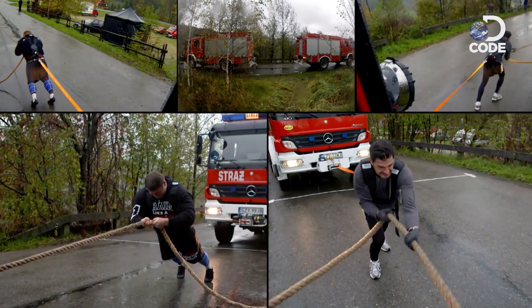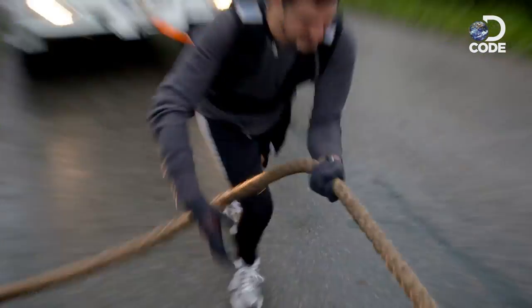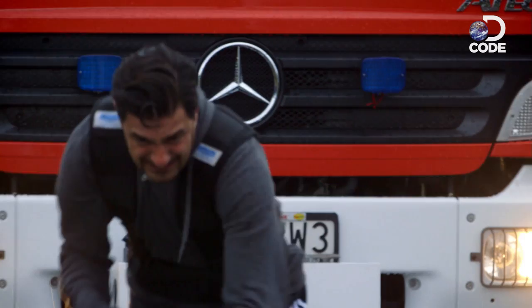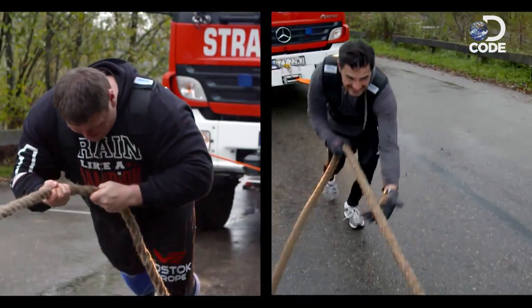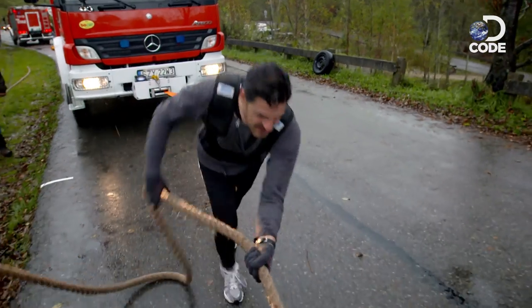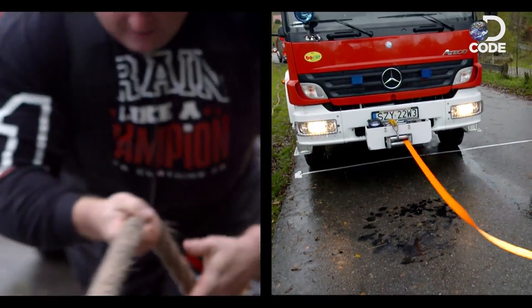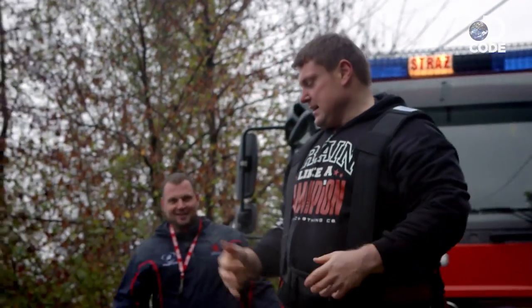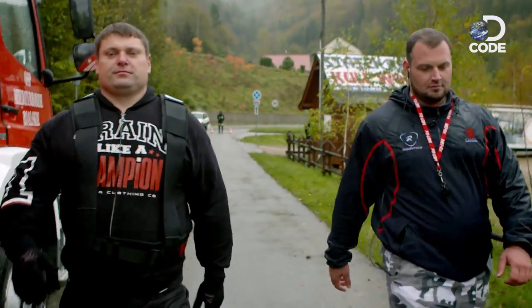Remember, the trucks are identical in every way. Come on! Amazing — I've done it! Impossible as it may seem, I've just beaten the world's strongest man in a 10-ton truck pull. And he doesn't look best pleased — he only managed to pull his truck 10 meters.